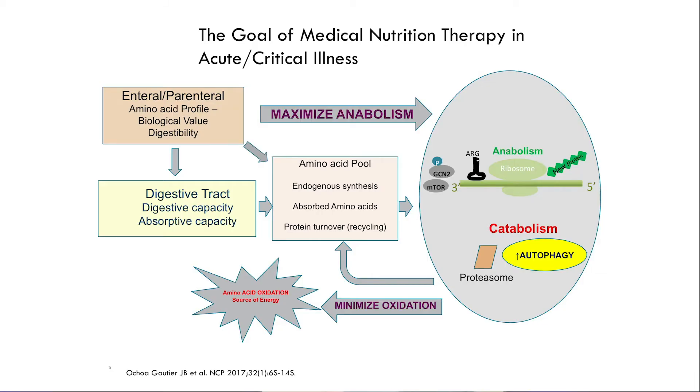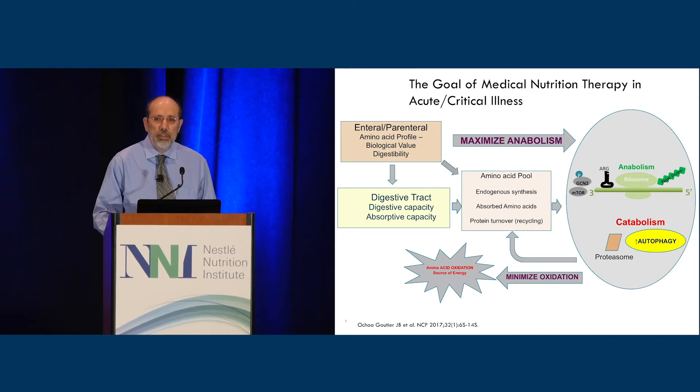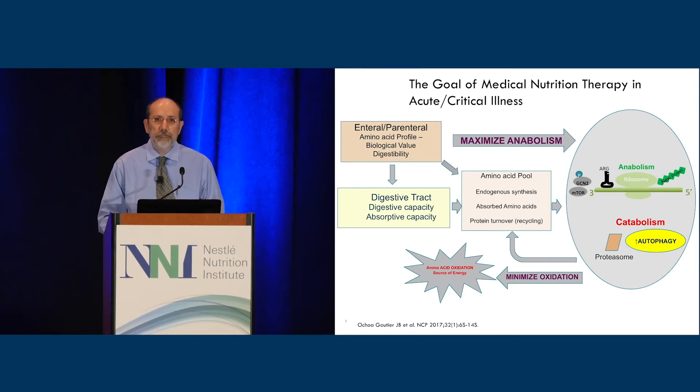The idea of how we feed in critical illness is based fundamentally on how we feed normal human beings. Going back to the 1800s to 1850, the whole idea was how to feed prisoners — preventing malnutrition while eating poorly and feeding people cheaply. If you're well-nourished, you have a compensatory time to protect yourself. Eventually organ dysfunction occurs — malnutrition — and eventually death from malnutrition.